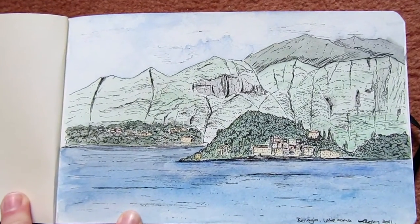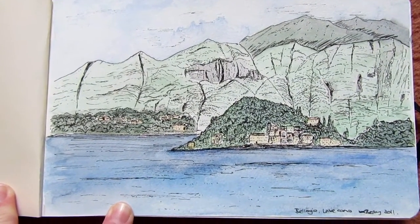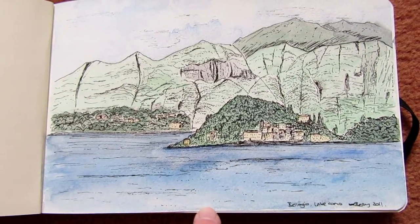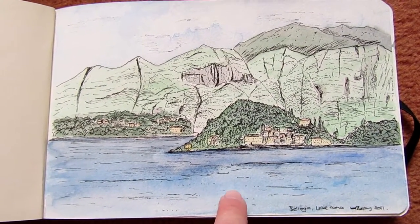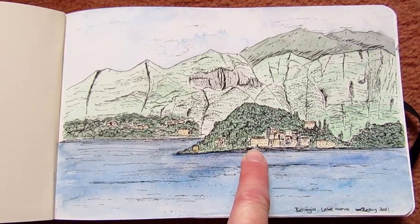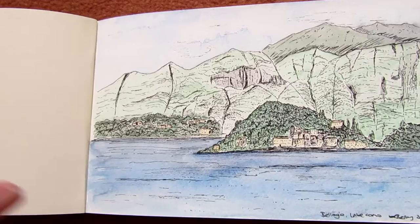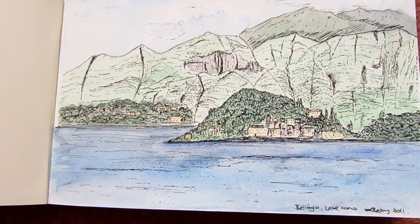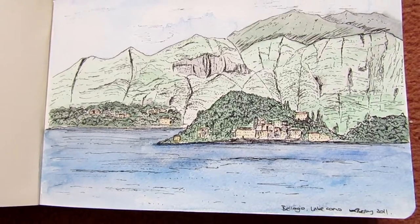This is a sketch of Bellagio in Italy and it's a really amazing place. We stayed just here in a hotel and you could go across on a boat taxi to Bellagio. It's like an old fashioned place, it's got old fashioned cobble streets. It's absolutely brilliant. That was from the hotel balcony doing that sketch.